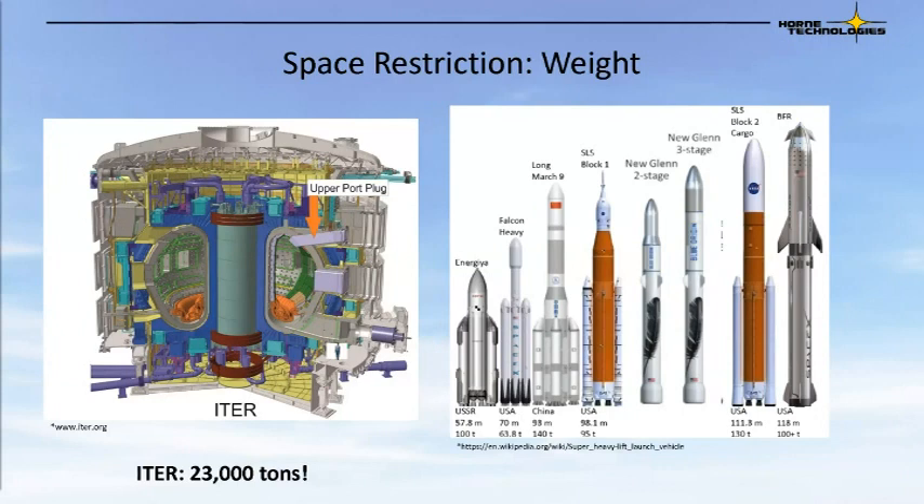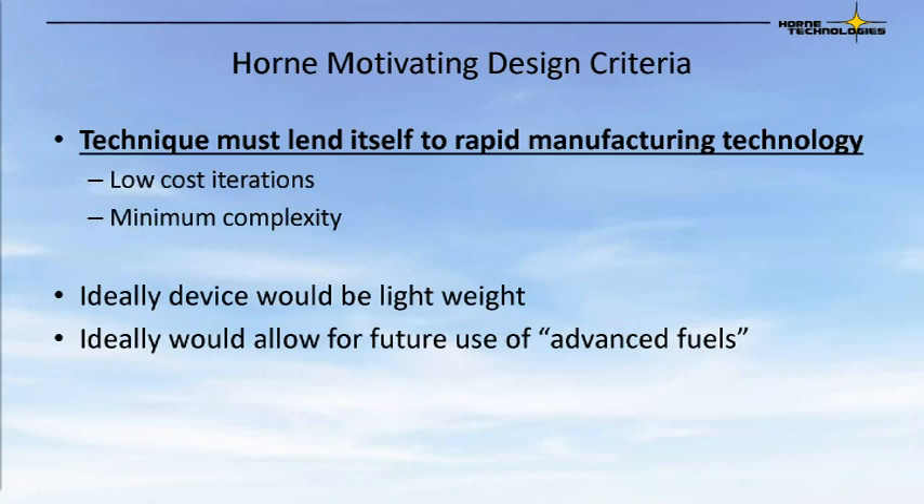One of the biggest obstacles in space, of course, is weight. ITER is estimated to weigh over 23,000 tons — that is not something that's going to be easily loaded on a rocket and shot to Mars. So if we're looking at future uses of fusion, the space market definitely needs a system that is lightweight and manageable for a launch vehicle. These restrictions and design criteria were used to help formulate the technique we would want to use for our device. The technique itself must lend itself to rapid manufacturing, low cost iterations, and minimum complexity. Ideally, the device also must be lightweight for future space use and possibly have the use of advanced fuels.